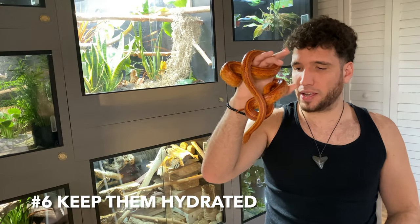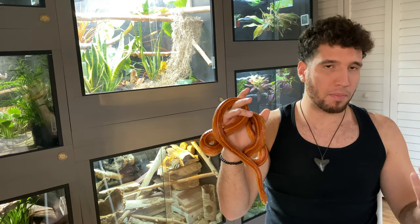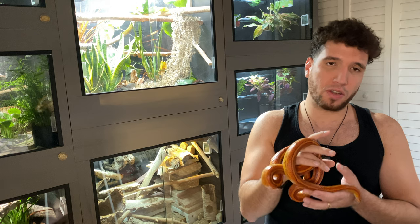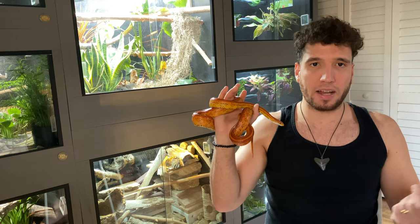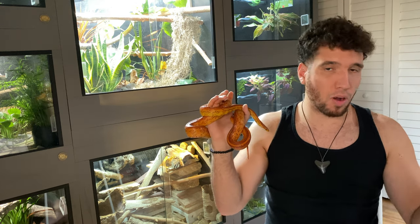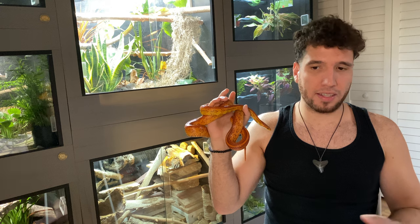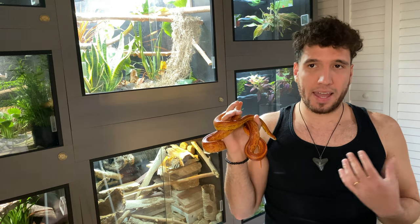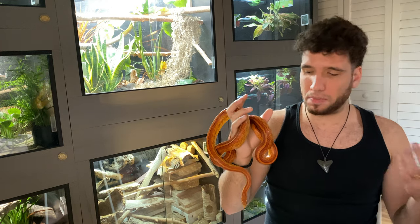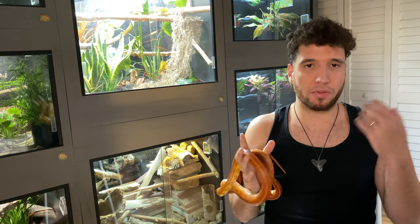Number six: keep them hydrated. In my experience, the quickest way to lose your crickets is to not provide enough water for them. There are a few ways you can do that. The first thing you can do is just wet a napkin or paper towel and place it in there — they will go to it and suck the water off. The only negative is that they will poop all over the napkin, and wet poop will quickly become a breeding ground for bacteria, so just be mindful of that.